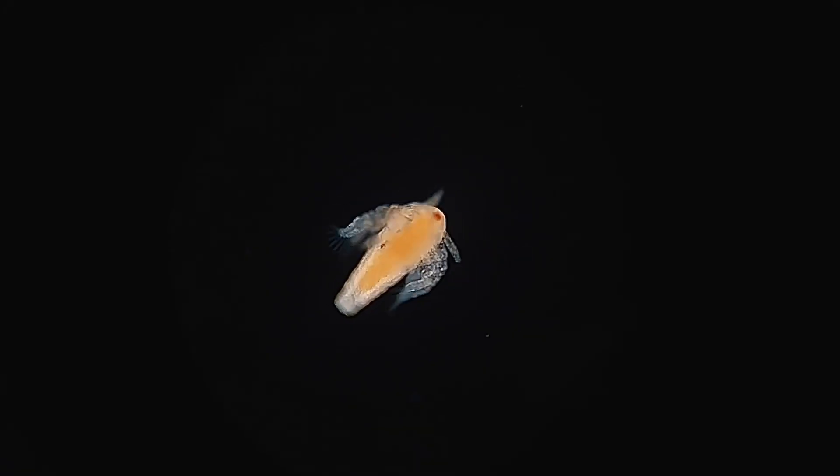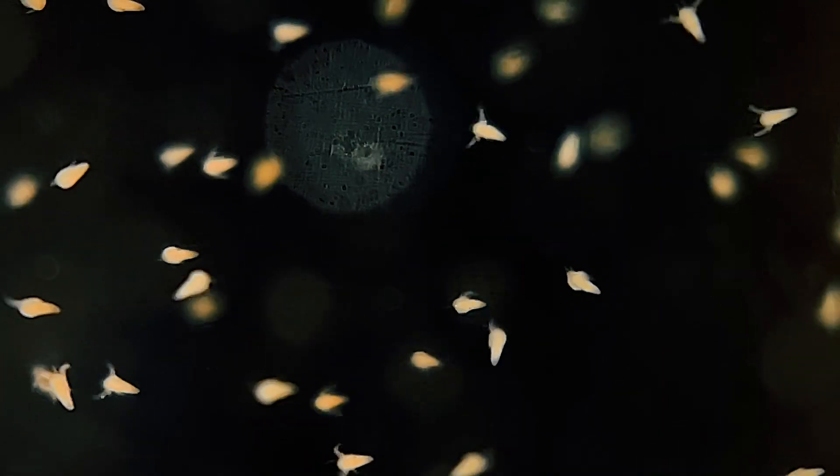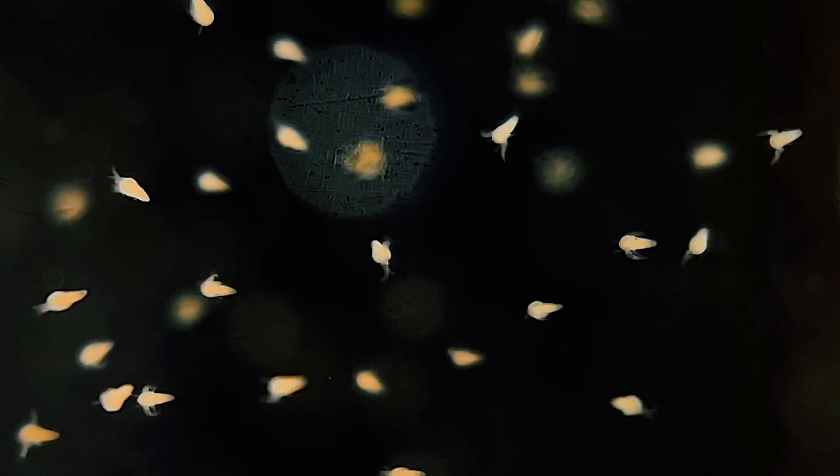If all goes well, each of her babies will begin their rapid journey to adulthood, growing quickly until they too can take this unique reproductive path for the continuation of their species.